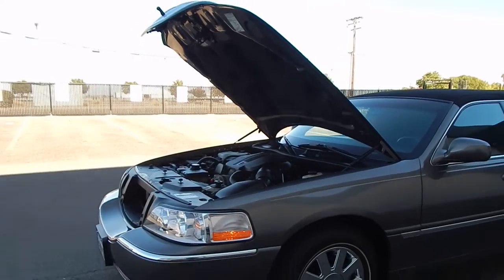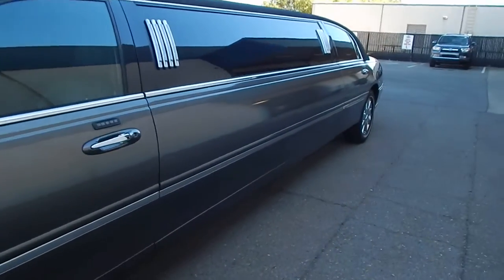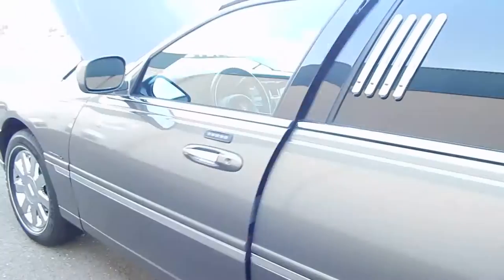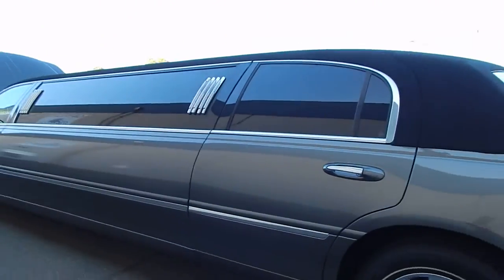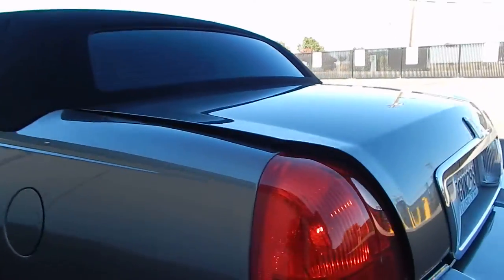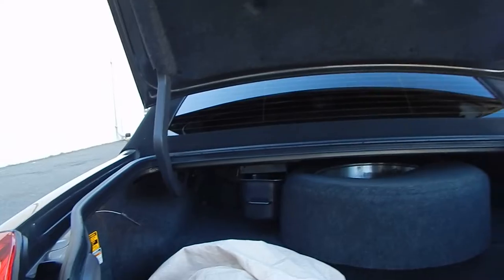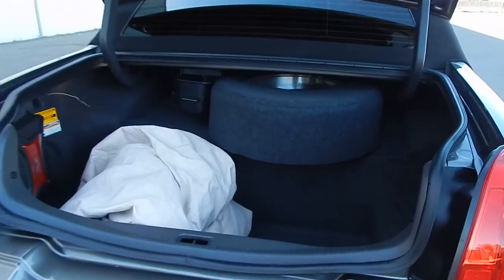Without further ado, we'll go ahead and take a look at the trunk. The trunk can be accessed with the remote, or it can also be accessed by pushing the button right over there. Moving over to the rear of the coach, you'll find that the trunk is extra roomy. Even with the spare tire relocated on top there, it is still big enough for two, maybe three bodies if you pack them in nice and snug.